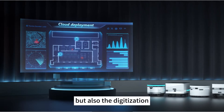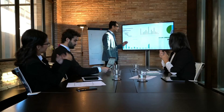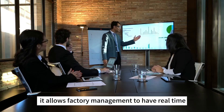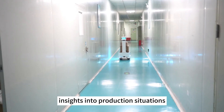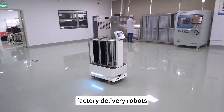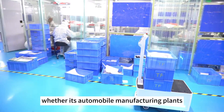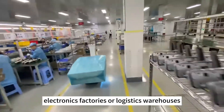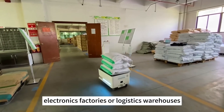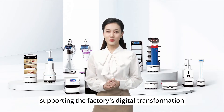The digital factory encompasses not only the use of robots but also the digitization and intelligence of the entire production process, allowing factory management to have real-time insights into production situations and enhancing the accuracy of decision making. Factory delivery robots are adaptable to various factory scenarios — whether automobile manufacturing plants, electronics factories, or logistics warehouses — demonstrating significant advantages and supporting the factory's digital transformation.